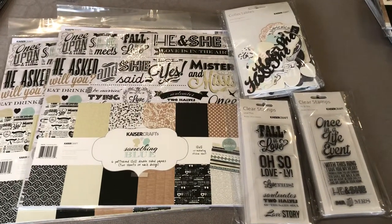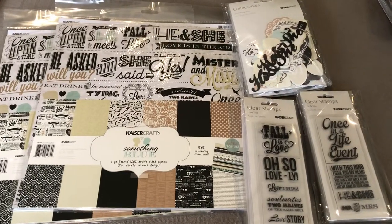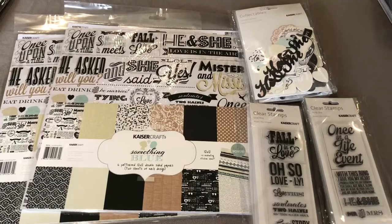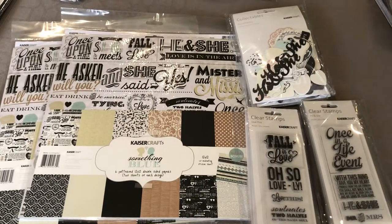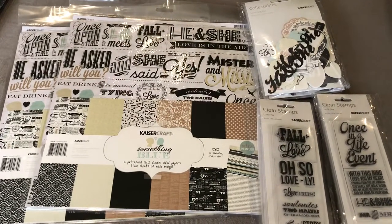Hi everyone, it's Anita here from Ninnies Things. I just got another Kayser Craft order and I wanted to go through it with you. There's quite a few things to go through so I might just jump into it so I don't have a 10-minute video. All the prices and the links will be in the description of this video.